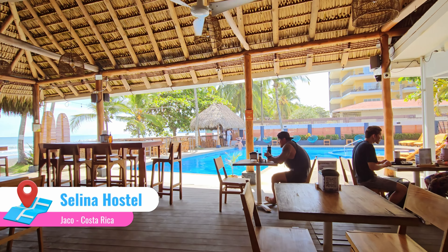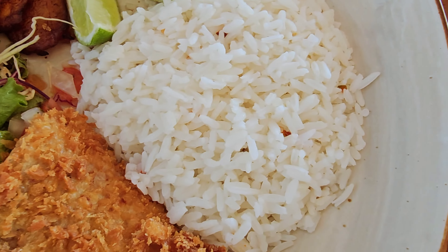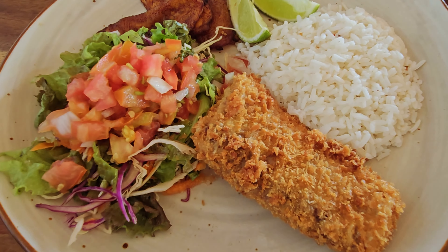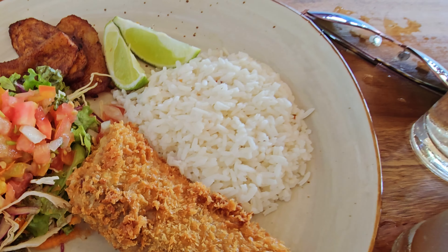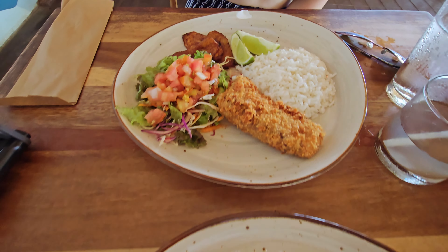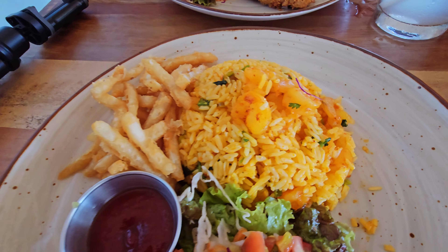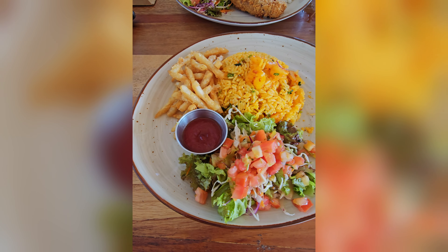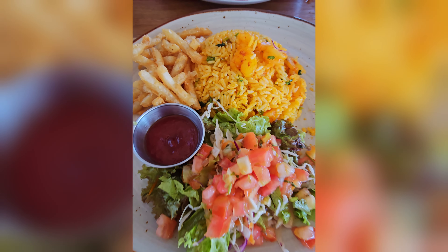For lunch, I'll hit up the restaurant at Selena Hostel. We went with the classic cassado. First, we have a fried fish filet and a shrimp and rice combo. For the cassado, this is the fish one — pretty basic. Panko breaded fish filet with some rice, salad, and plantains. My cassado is with shrimp — looks like a shrimp fried rice — with fries and salad on the side. These dishes are pretty consistent across Costa Rica, so let's move on to the next.